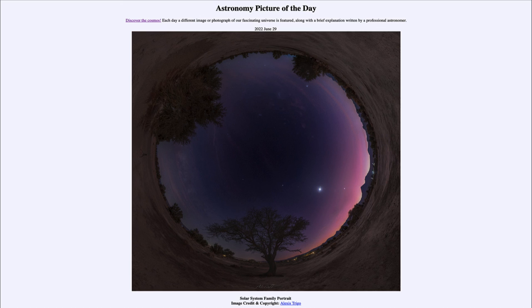So that was our picture of the day for June 29th of 2022, titled Solar System Family Portrait. We'll be back again tomorrow for the next picture. Until then, have a great day everyone, and I will see you in class.